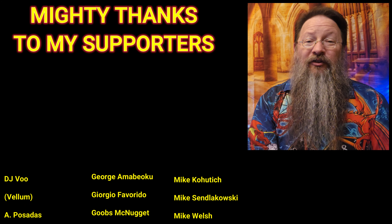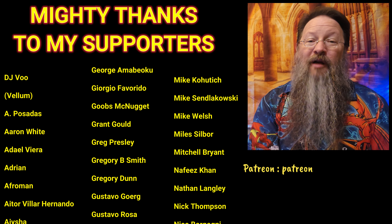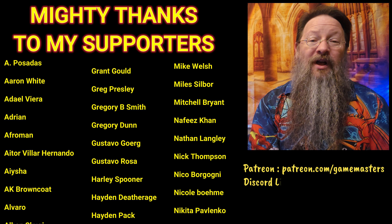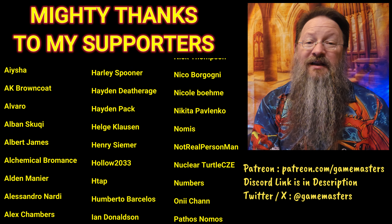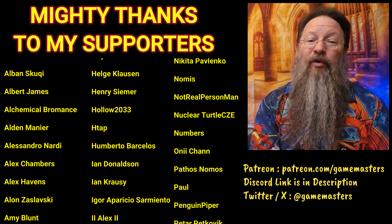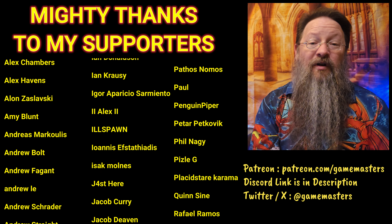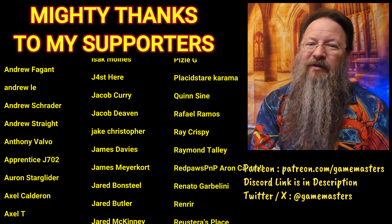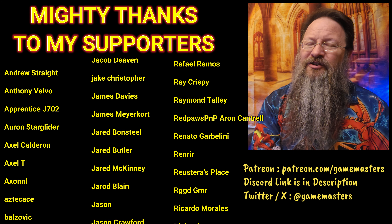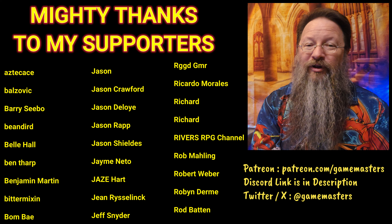I want to thank everyone for watching today's video. If you found it fun or entertaining, please consider giving it a thumbs up or subscribing as that really helps the channel to grow. My name is Brian, and I've been playing and running roleplaying games since the 80s. Today I found it super fun exploring what each magic item and piece of tech does, and the idea to do this came from some suggestions over in my Discord. I encourage everyone watching to jump in there — we get some fun and lively discussions, and if you'd like to help shape the future of this channel, the Game Masters Discord is the place to be.